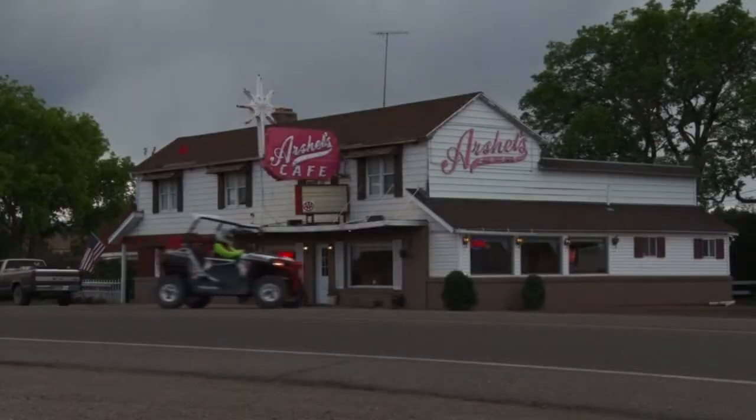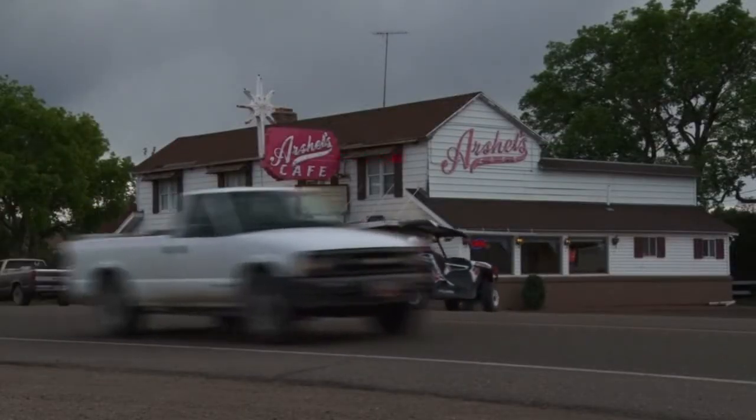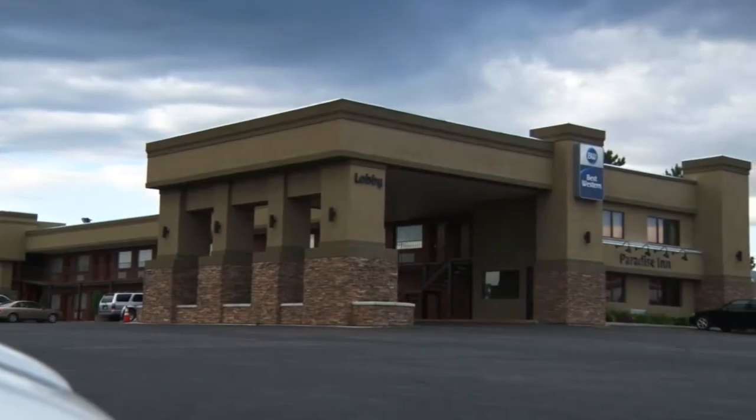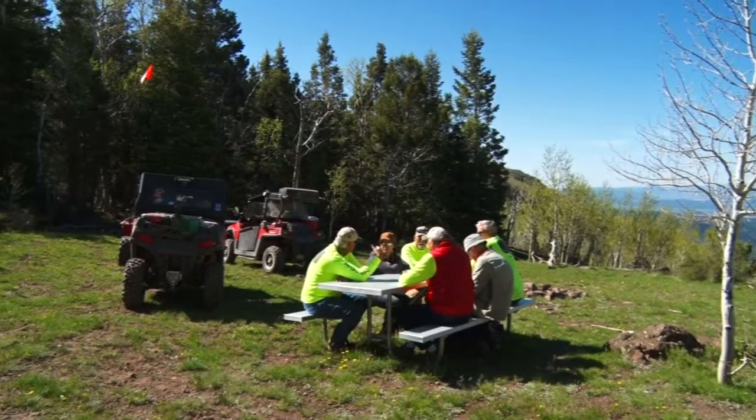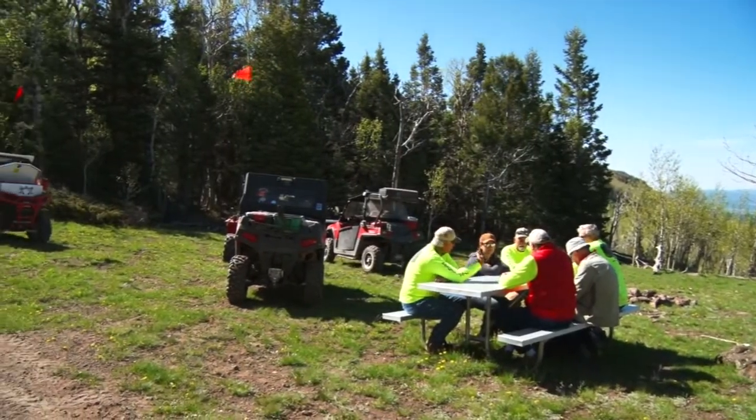Now Beaver the City and Beaver the County are both ATV and UTV friendly, so it's really cool that you can ride straight from your hotel, your RV, or your campsite to get to where you want to go. Last time I showed y'all what was east of Beaver, so this time let me introduce you to the west.